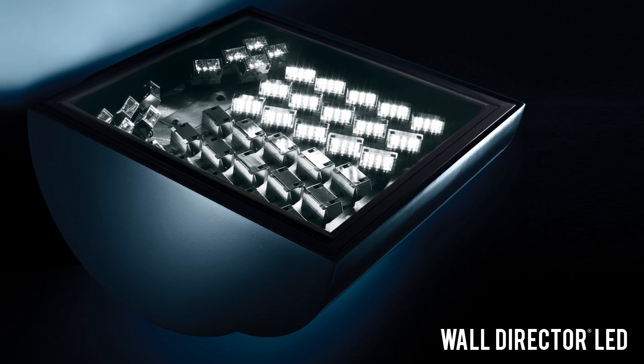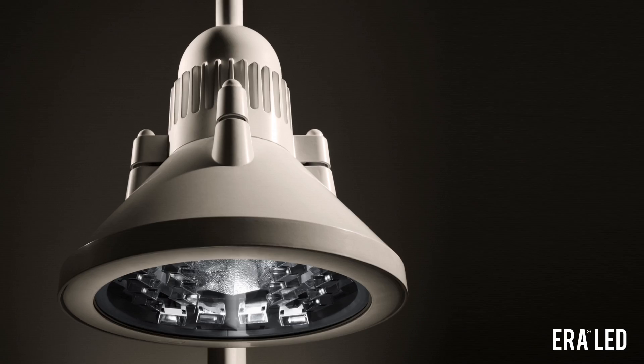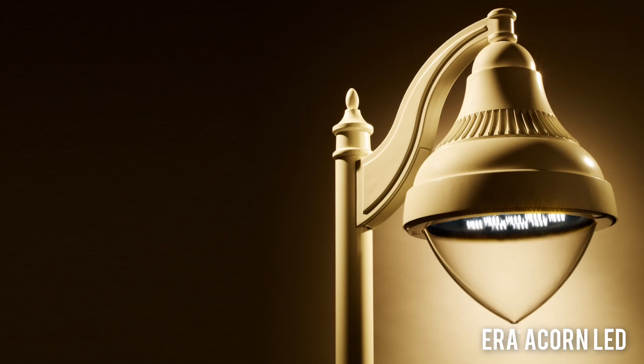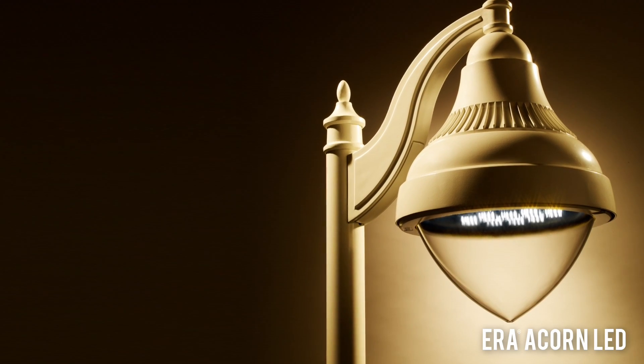Kim Lighting's exclusive micro-emitter LED technology controls light with precise uniformity, task efficiency, comfort, safety, and uncompromising quality.